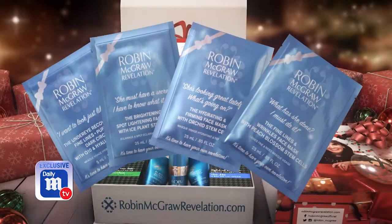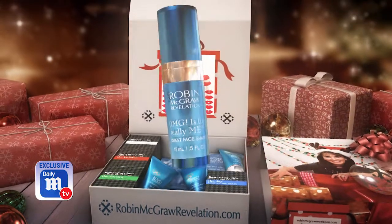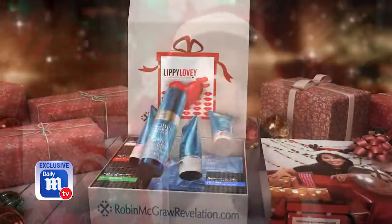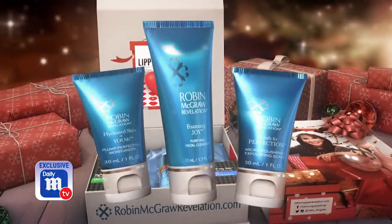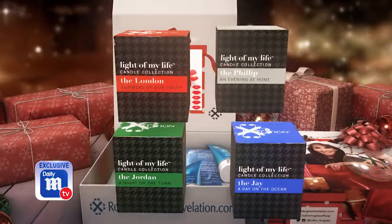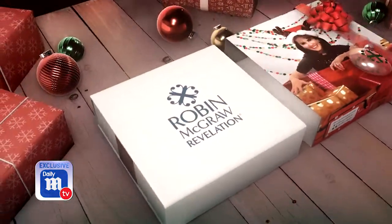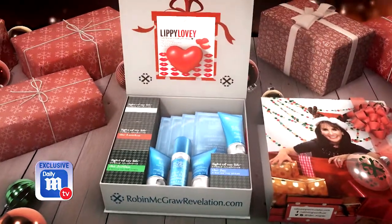First are my three brand new amazing facial sheet masks and my under eye mask. I also included my OMG is this really me instant face shaper. And of course you have to have the Foaming Joy cleanser, polish to perfection scrub, and hydrated skin equals youth moisturizer. I also included four candles and my cherry blossom lippy lovey lip balm.